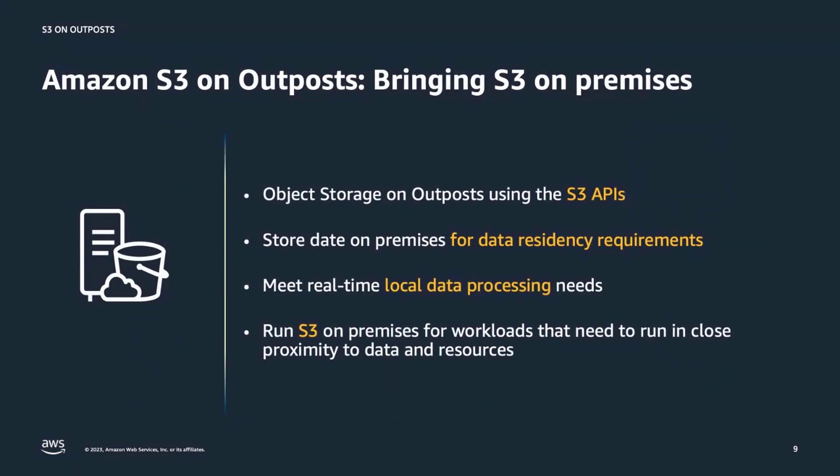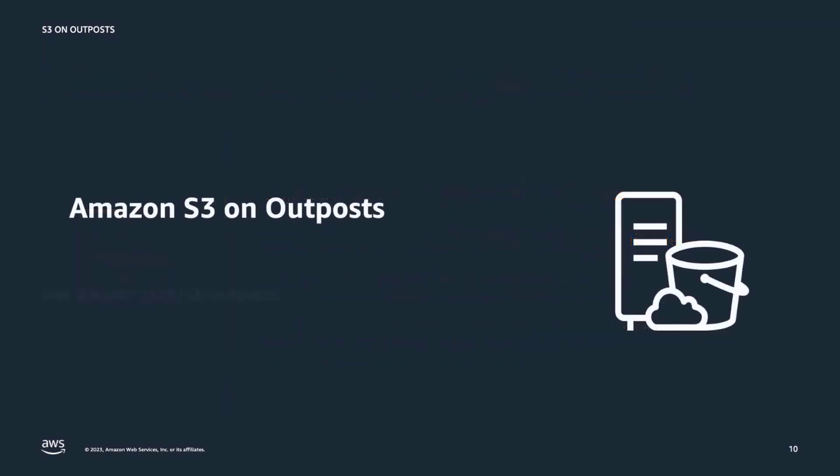To summarize, with S3 on Outposts you can store data locally on your Outposts to meet your data processing or data residency requirements. You can securely store and process your customer data generated on-premises before you move it to an AWS region. By using the same S3 APIs and tools both in the cloud and on-premises, you get a truly consistent hybrid storage experience. I hope you found this S3 on Outposts overview helpful. For more information, please visit the S3 on Outposts product page. Thank you for your time.